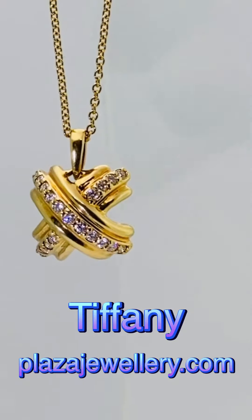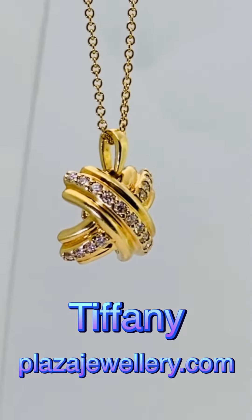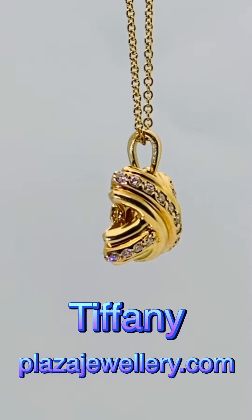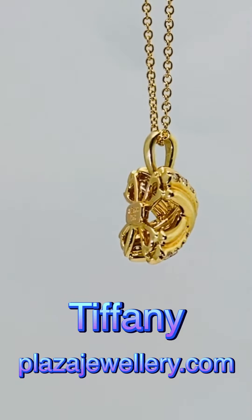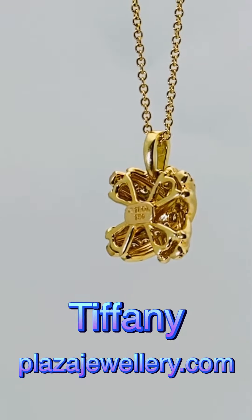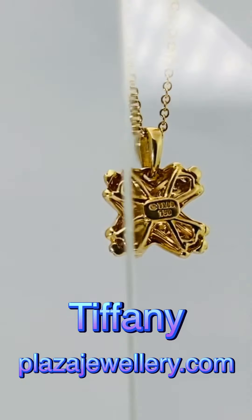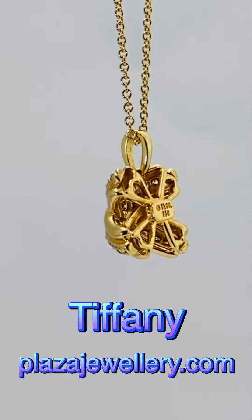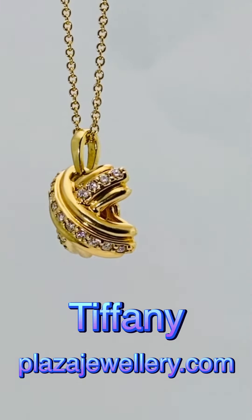The chain is stamped Tiffany & Co and 750. Weight including the chain 4.2g. It measures 11.5mm x 11.5mm x 7.5mm deep. The chain is 40cm long, which is 16 inches, and it is in excellent condition dating from the end of the 20th century.